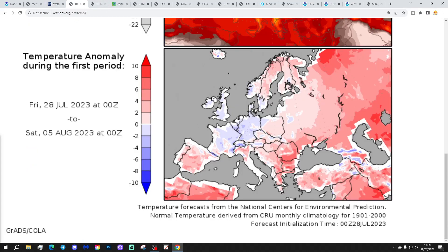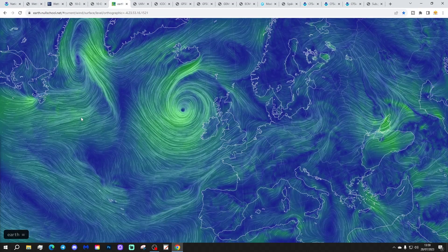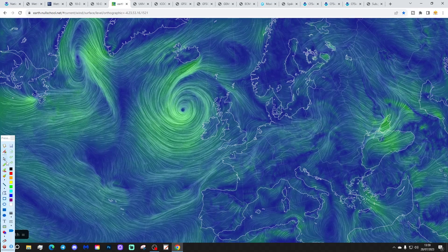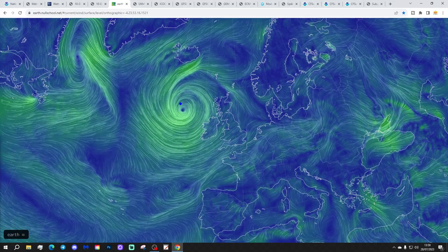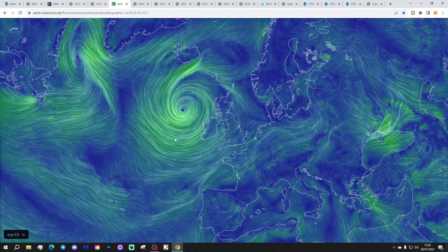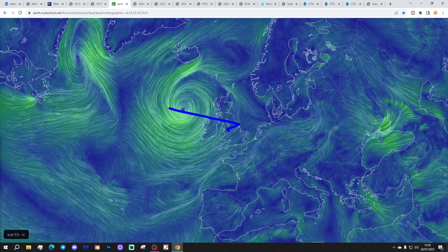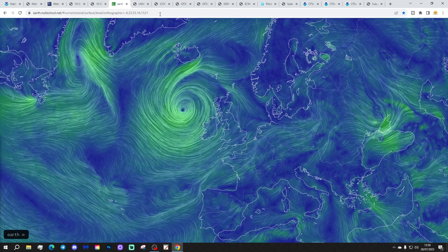Temperature anomalies from the 28th of July to the 5th of August are below average in most parts of the country. Precipitation anomalies from the 28th of July to the 5th of August are coming out average or wetter than average, especially through the central swathe of the country. On the Wetterzentrale chart, we've got quite a big area of low pressure sitting to the west of the UK and Ireland, bringing quite strong winds in off the Atlantic with quite a strong Atlantic flow, and that low will actually be sinking down across the country as we go into the weekend.